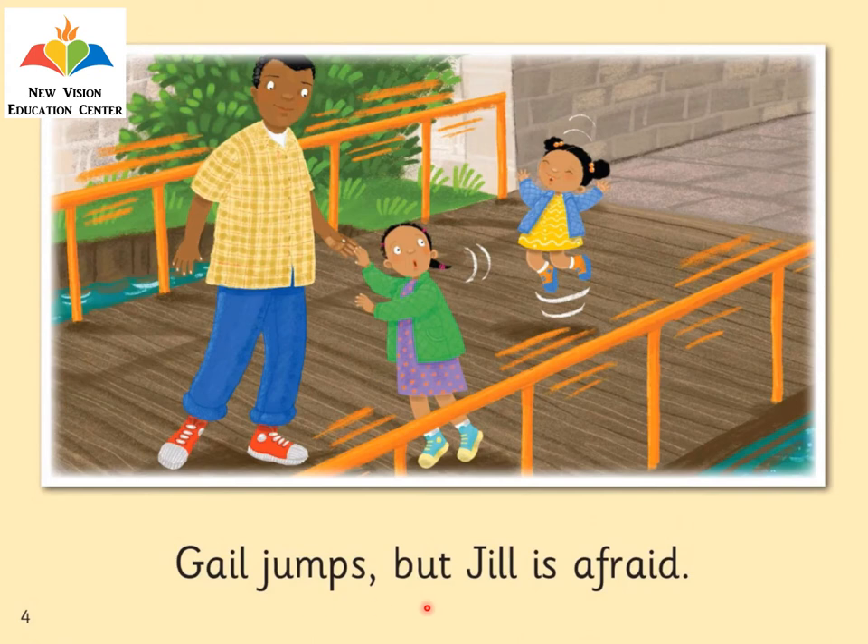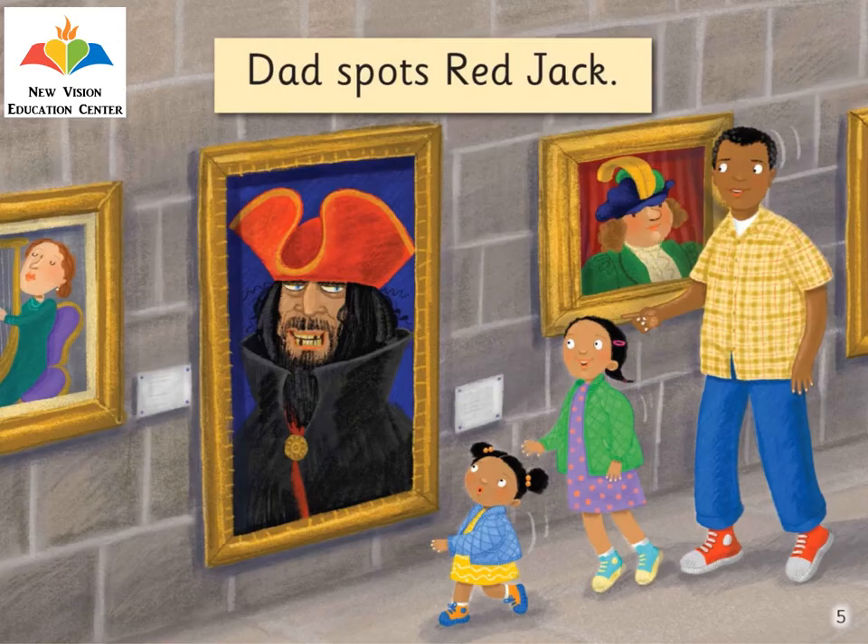Gail jumps, but Jill is afraid. Gail is jumping up and down so happily, but Jill she looks afraid. Dad spots Red Jack — here, this is the painting of Red Jack.